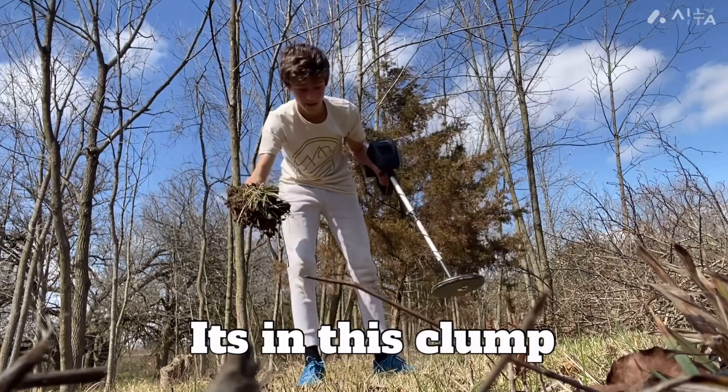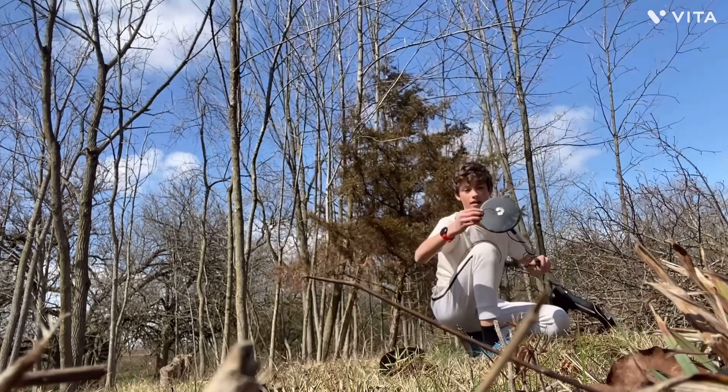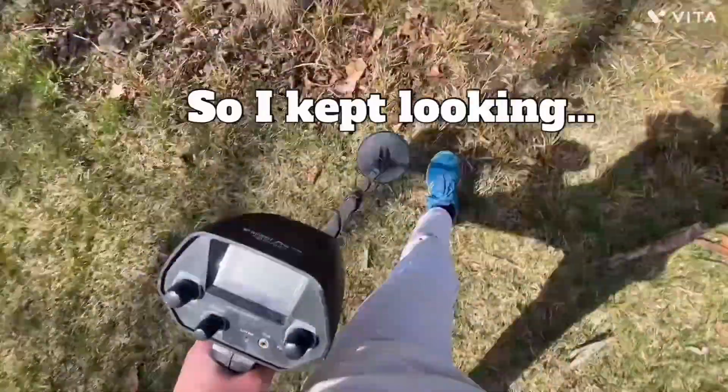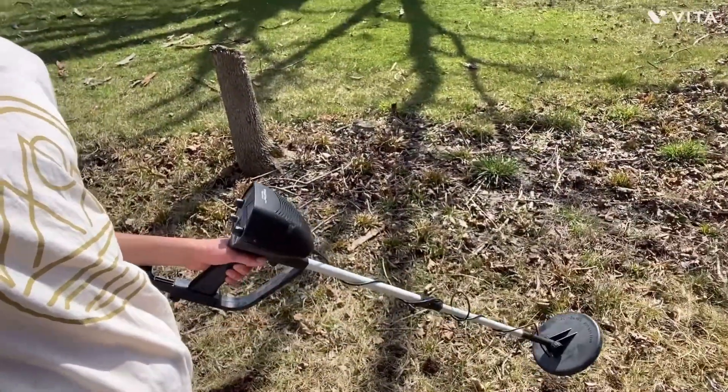It's in this clump, hopefully it's not fragile. I found it — this is rare guys, it's a piece of fence. I just realized there was a fence here, so there's gonna be a bunch of those probably. I'm gonna move deeper into the woods.